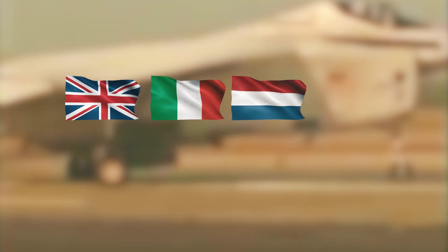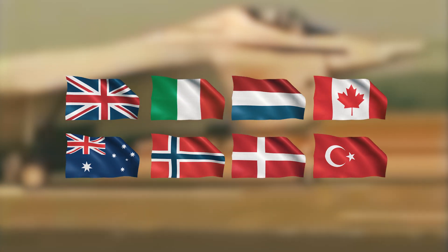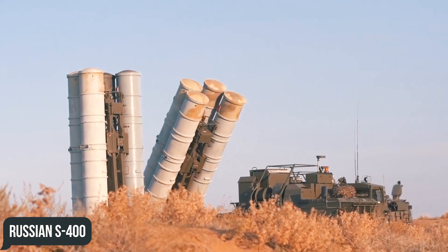In addition to the United States, the JSF program was funded by the United Kingdom, Italy, the Netherlands, Canada, Australia, Norway, Denmark, and Turkey. However, Turkey was suspended after purchasing the Russian S-400 system, despite Turkey's plans to buy 100 Lightning II aircraft.